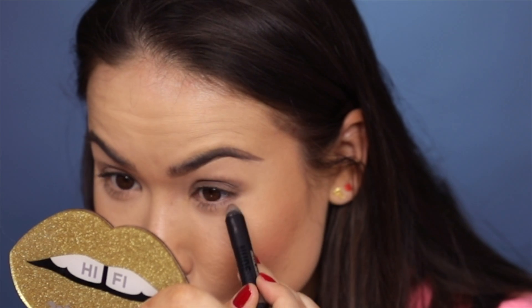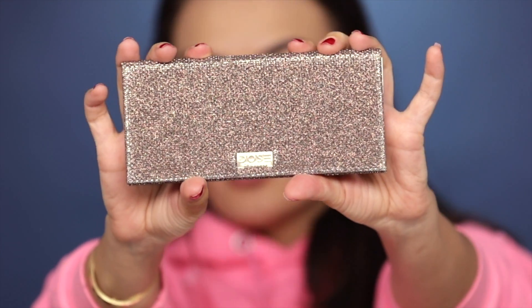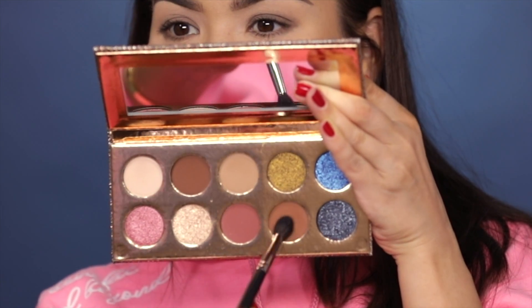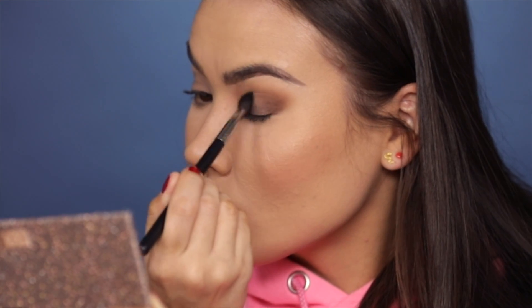I'm gonna apply a little bit of that taupe to my lower lash line as well. Next I'm gonna take this Dose of Colors Desi x Katie Friendcation palette — I think this is perfect for birthday glam, look at those colors! I'm gonna dip a fluffy brush into this shade and apply that to the transition — basically to the border of that nude stick I just applied — in small circular motions, windshield wiper motions as they used to say back in old school YouTube days. I'm also gonna add just a little bit on the bottom.